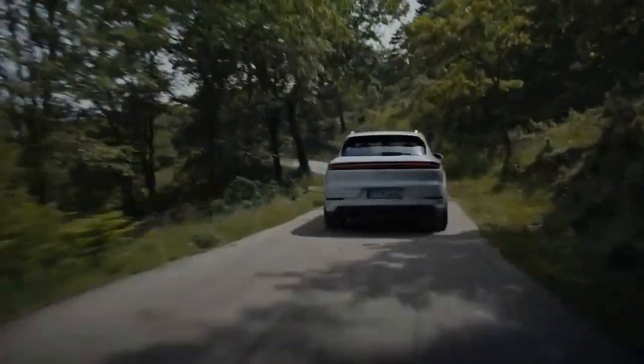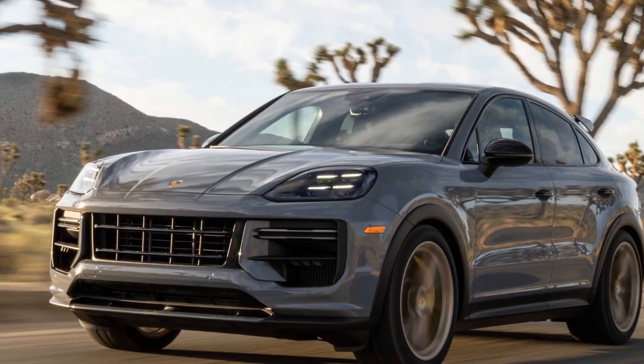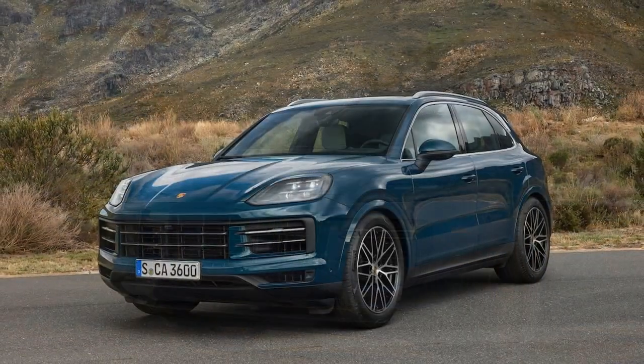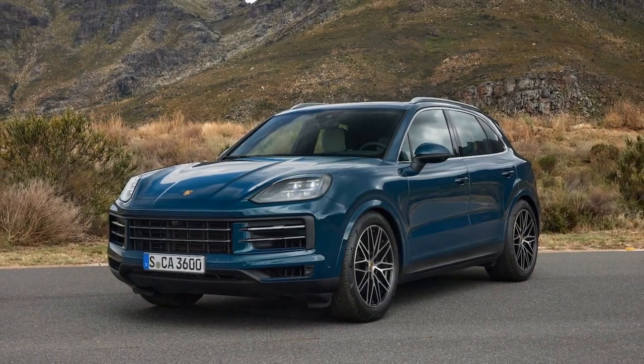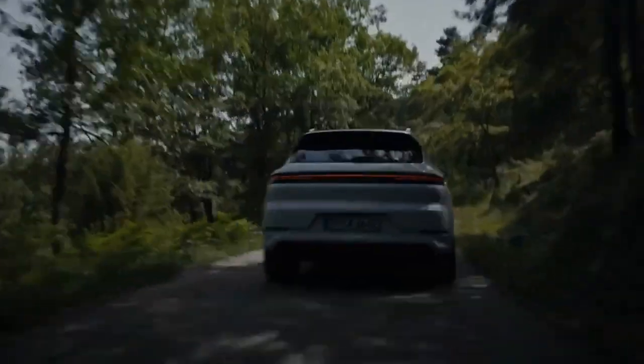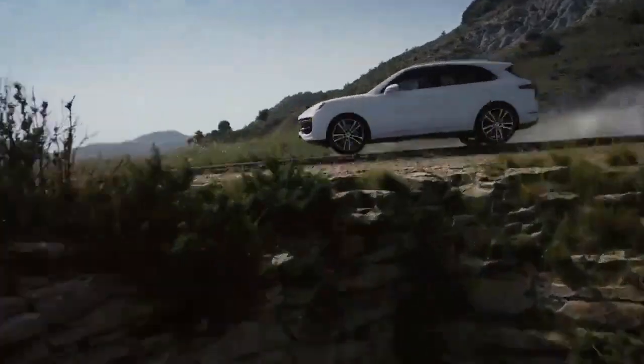These results closely mirrored those of the Cayenne GTS Coupe, a lighter and more performance-oriented variant tested in 2021. But could the Cayenne S be pushed even further? Curiosity led us to investigate how much more potent the standard Cayenne S could become with the addition of some key performance features from the Turbo GT.